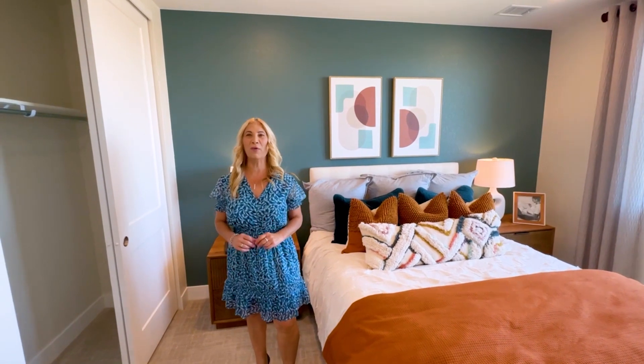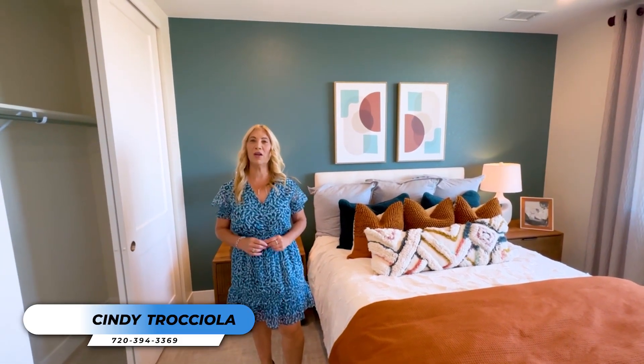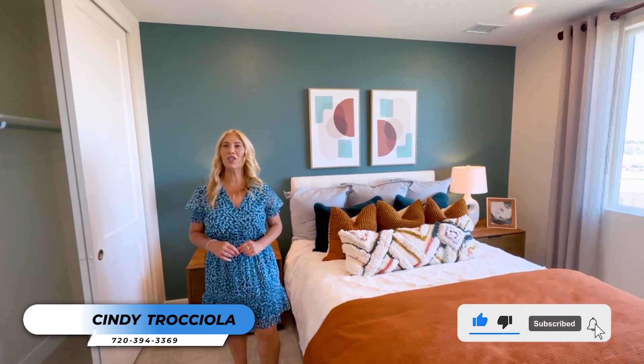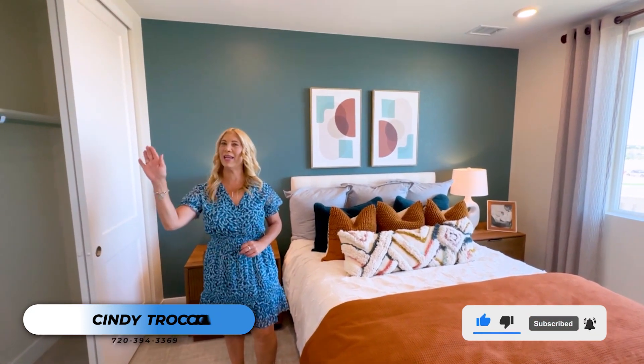That's it for the tour. I hope that you enjoyed it. If you would like to see this home in person, please contact me — I'd be happy to help you out. Thank you for watching and I'll see y'all on the next video. Take care, bye-bye.